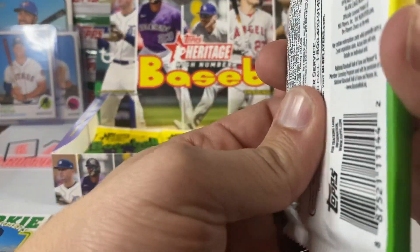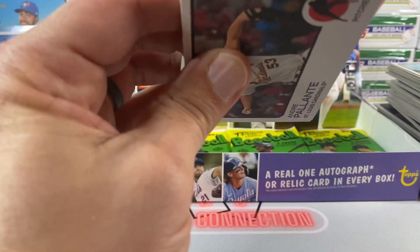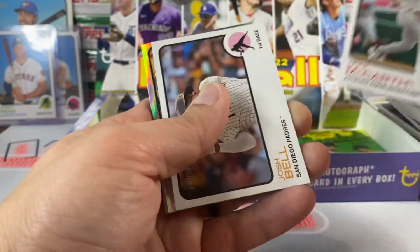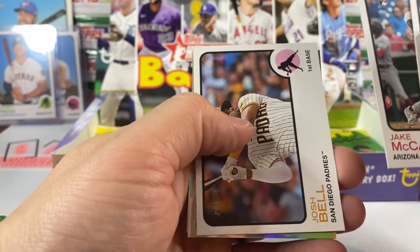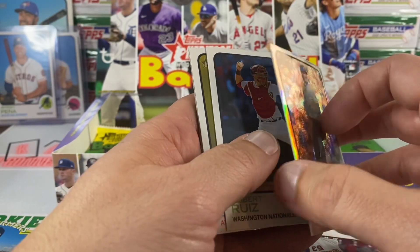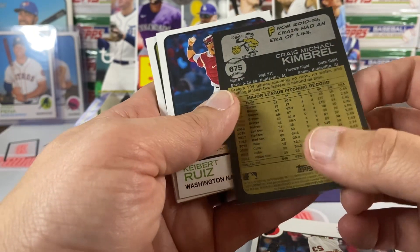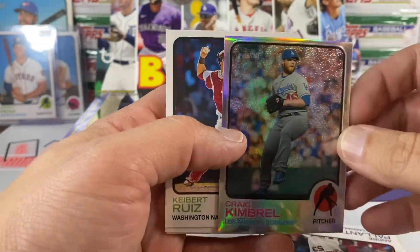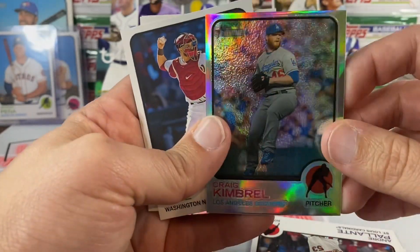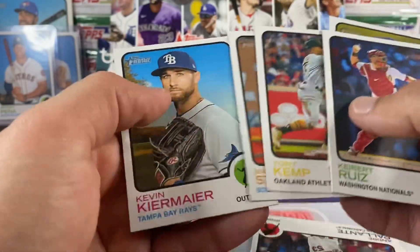I just need to get a Bobby Witt or a Julio to complete the trifecta. This one feels a little thicker, so maybe this is where we get our memorabilia or auto. Oh, it's shiny! Josh Bell now a Guardian, and a Craig Kimbrell on a refractor — 66 out of 673! Cool looking card for sure. Man, if you get more of these in here — that is definitely cool looking. So if that's our hit though, it's kind of rough.